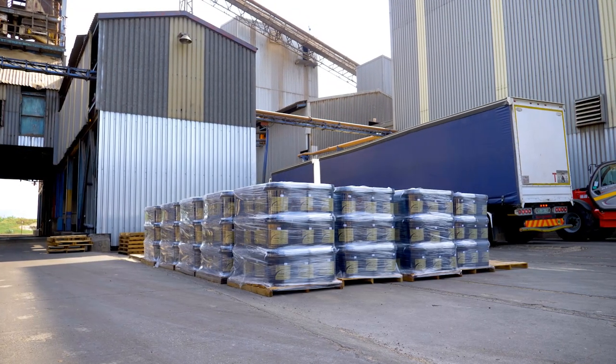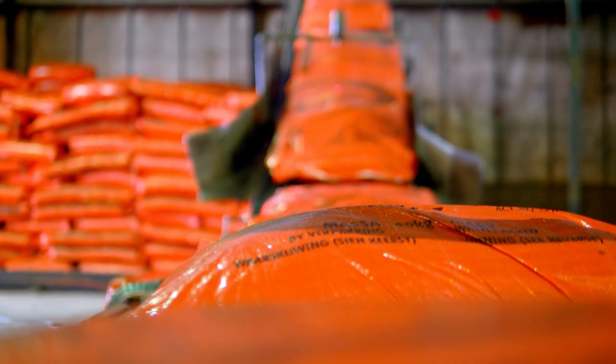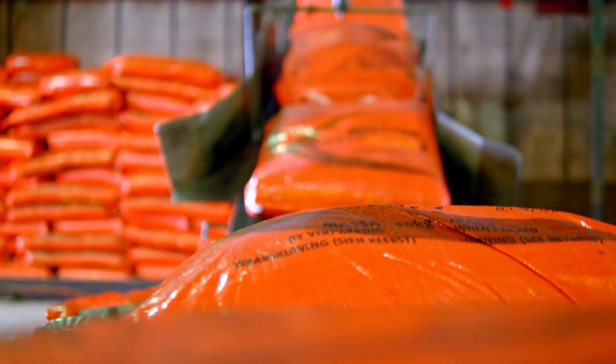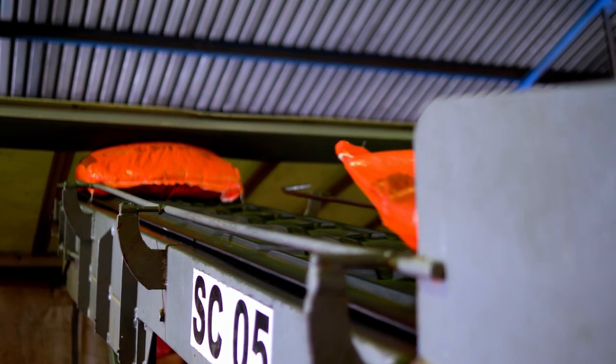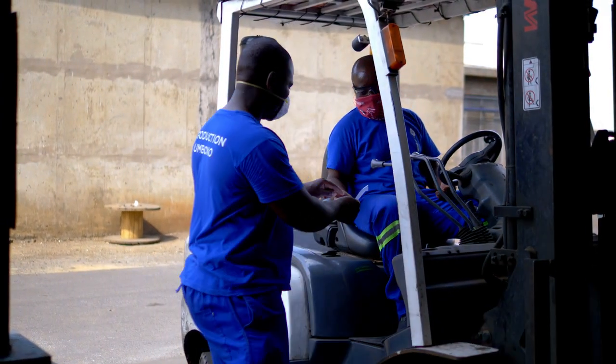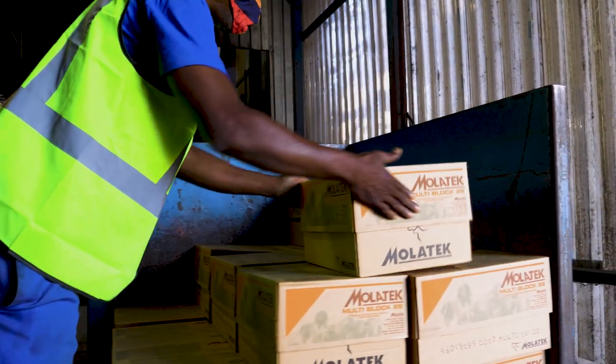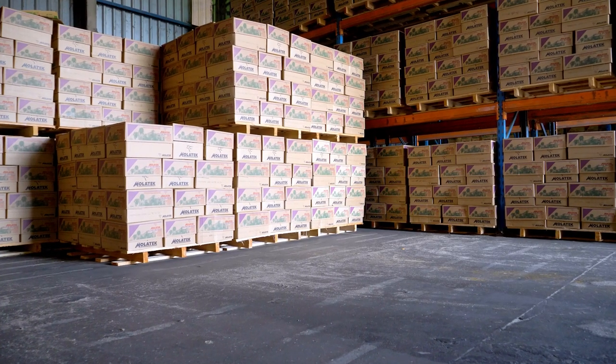Good day. My name's Anthony Riva. I'm the logistics and production manager here at Molatec. In the dispatch department, our primary function is to ensure we get the products produced in the plant out to our customers. We receive orders from the market, combine them, and ensure they get produced in our production facility. We have a three-day turnaround cycle from the date of order receipt to the date of dispatch.